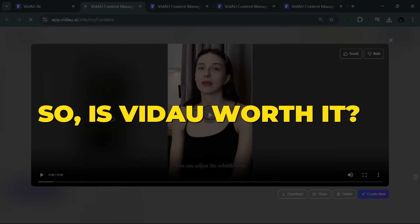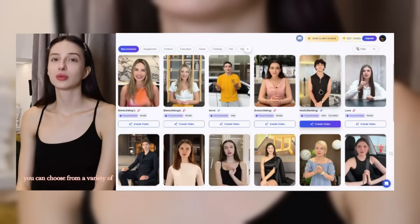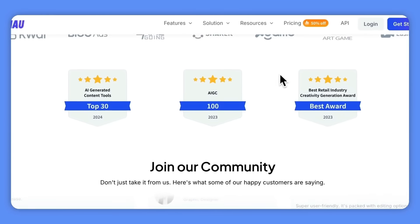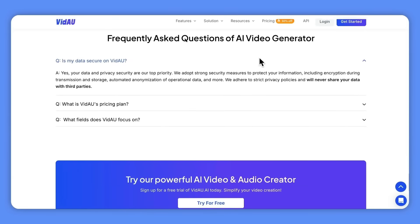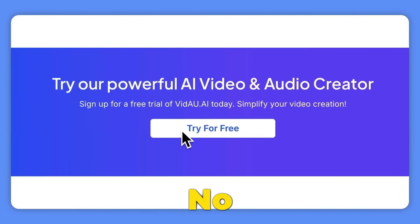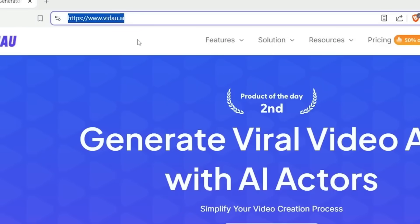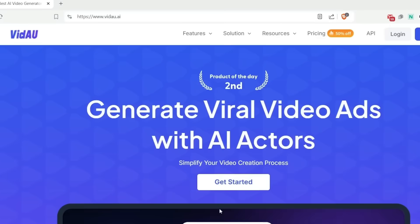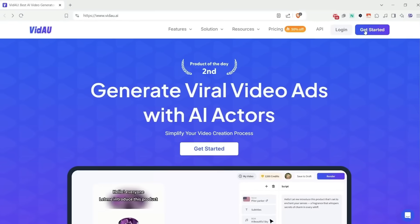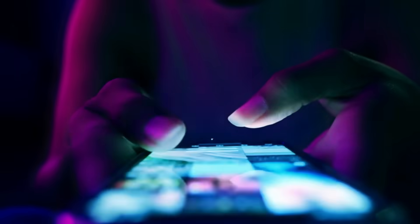So, is VDOW worth it? Absolutely. Even if you're not a video editing pro, VDOW is super easy to use. The interface is designed to be straightforward, and if you need help, there are tons of tutorials to get you started. Plus, it's all web-based — no need to download bulky software. Just open it in your favorite browser and start creating. And here's where it really shines: VDOW works perfectly with popular platforms like TikTok, YouTube, and Instagram, so you can edit a video and post it directly to your followers, all in one go.